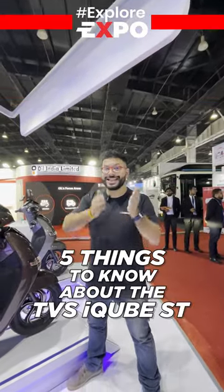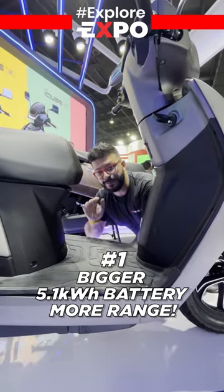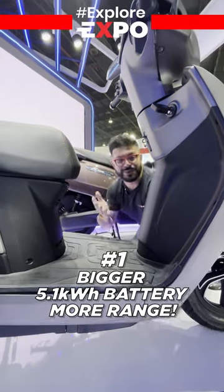Five things the TVS iCube ST does better than its other variants. Number one, it packs a bigger battery and hence the real-world range claimed by TVS is 140km — 40 more than the S as well as the standard variant.